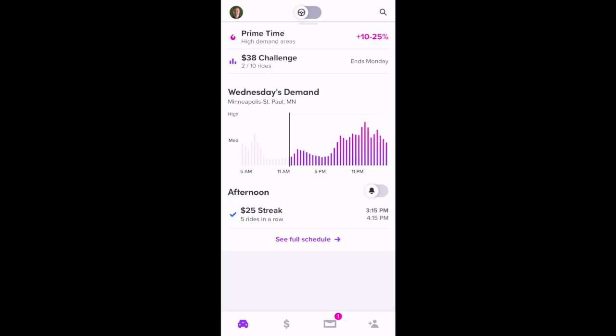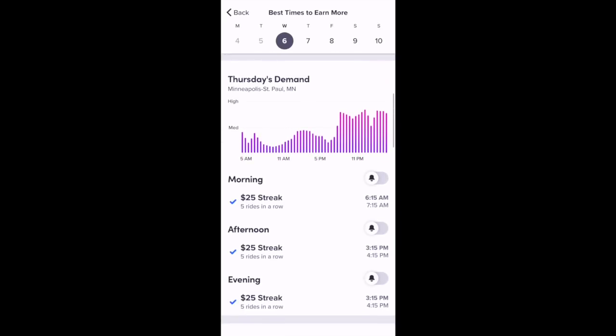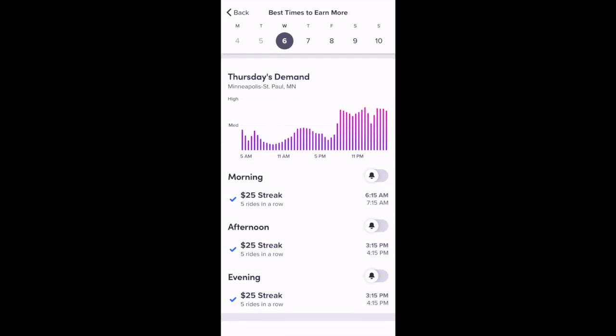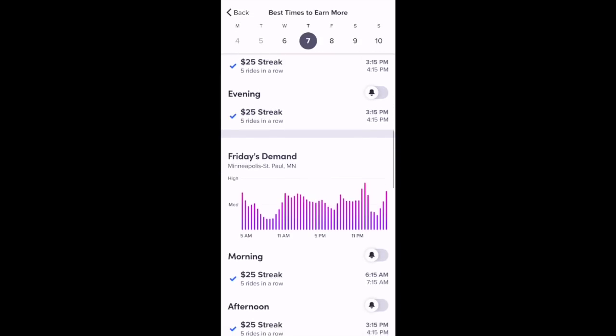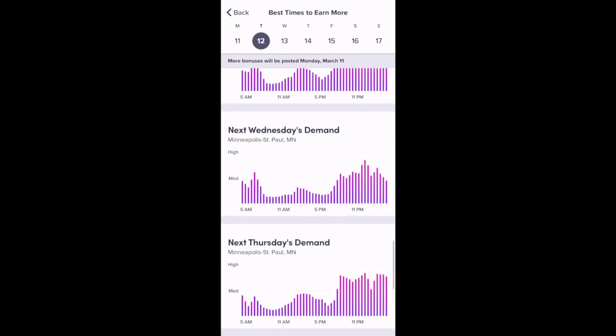If you want to see the full schedule for the week, you can select 'See Full Schedule.' Here's today's demand. If you slide it up, you can see what Thursday's demand is going to look like, and also the streak bonuses available. You can also see Friday's demand, and if you keep scrolling, you can see the demand into next week.